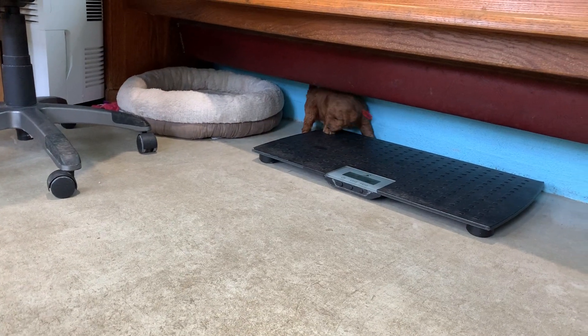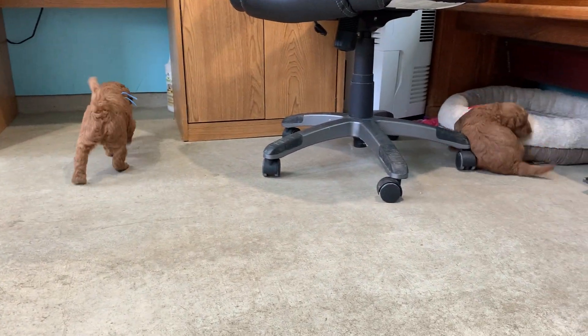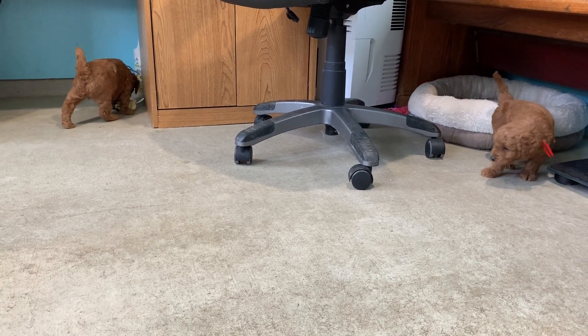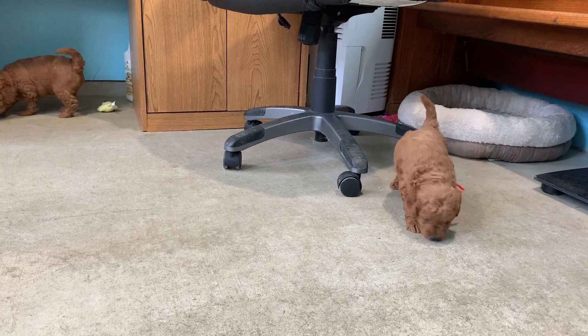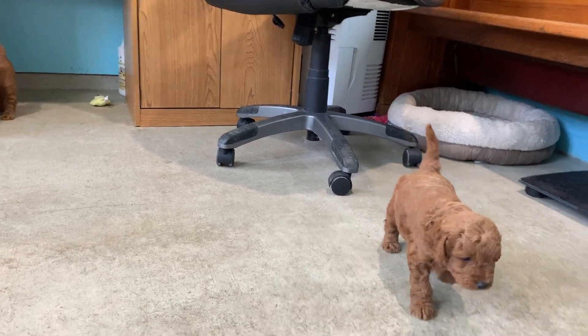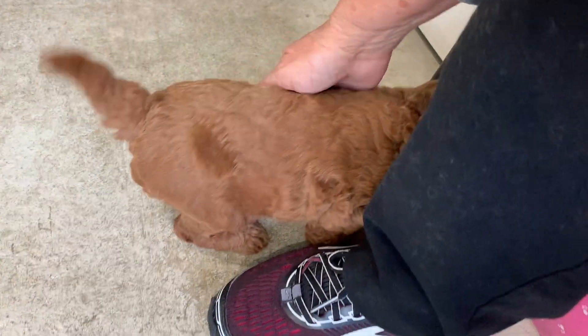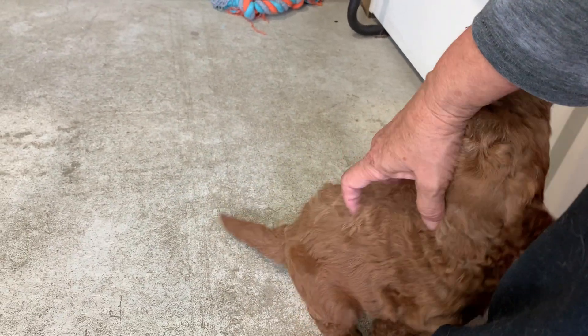He's just investigating his world — good alert puppy. Go see what that noise is. That's a good baby boy, aren't you? Won't you want your back scratch too? Oh yeah, that feels good.